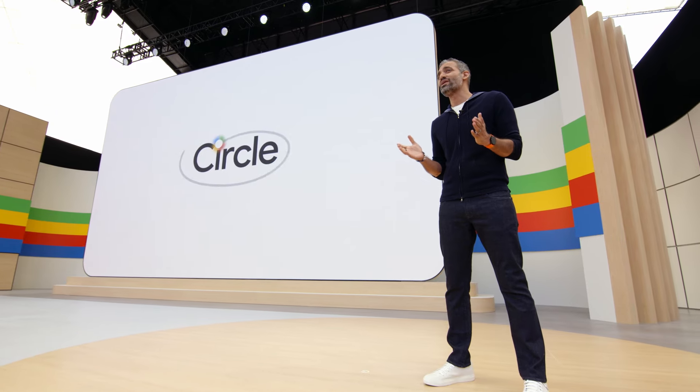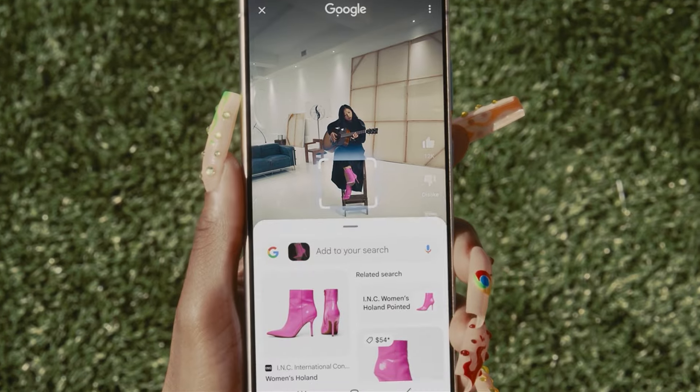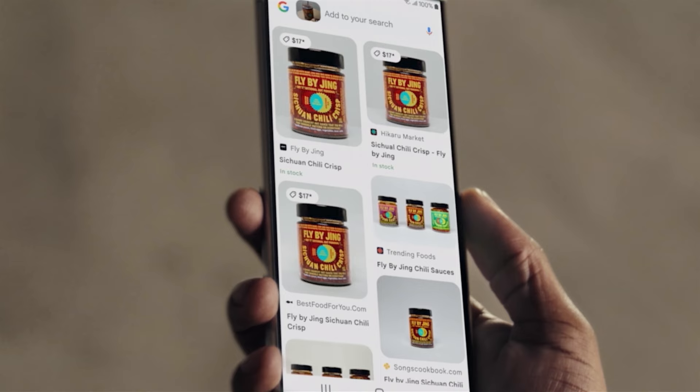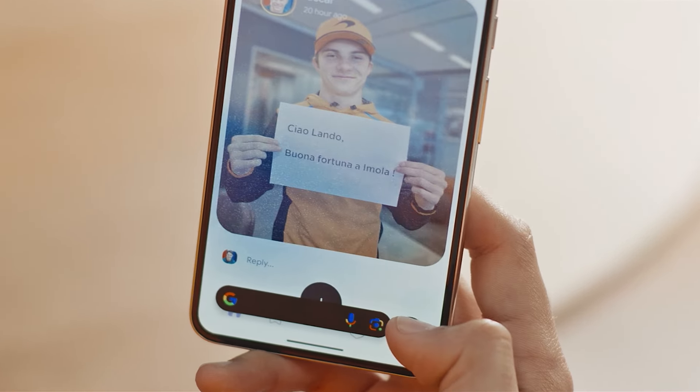Let's start with AI-powered search. Earlier this year, we took an important first step at Samsung Unpacked by introducing Circle to Search. It brings the best of search directly into the user experience, so you can go deeper on anything you see on your phone without switching apps. Fashionistas are finding the perfect shoes, home chefs are discovering new ingredients, and with our latest update, it's never been easier to translate whatever's on your screen, like a social post in another language.